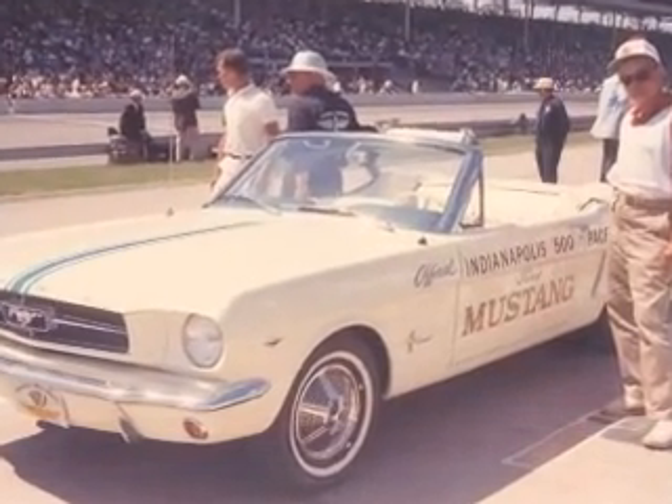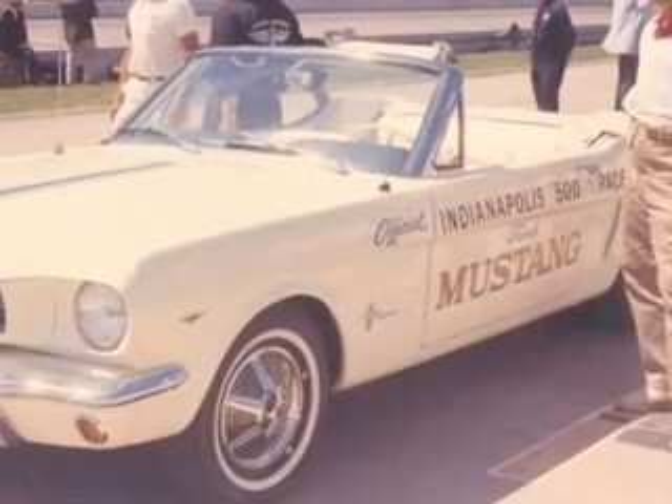The Dana Mecham Spring Classic is proud and pleased to present this historical icon of the Indianapolis 500, back home again in Indiana after 44 years.